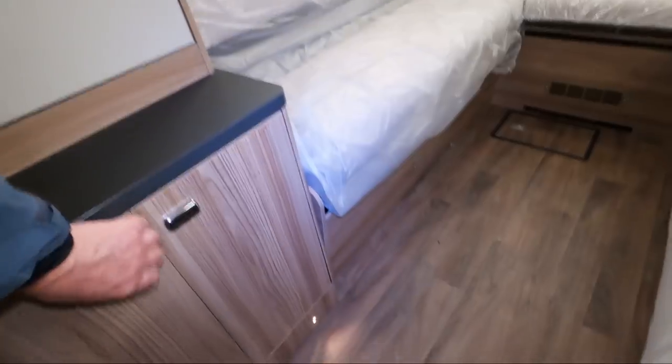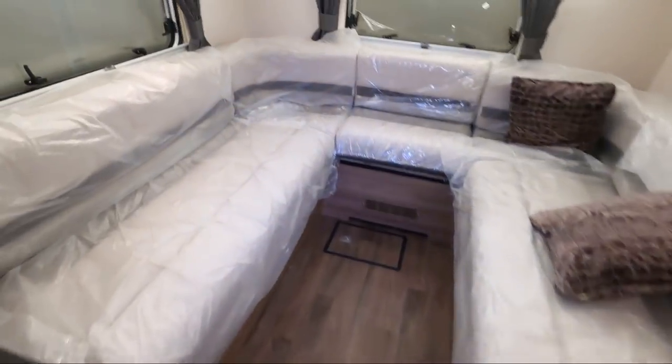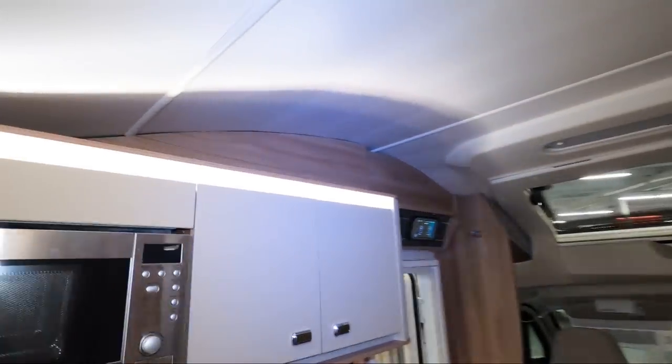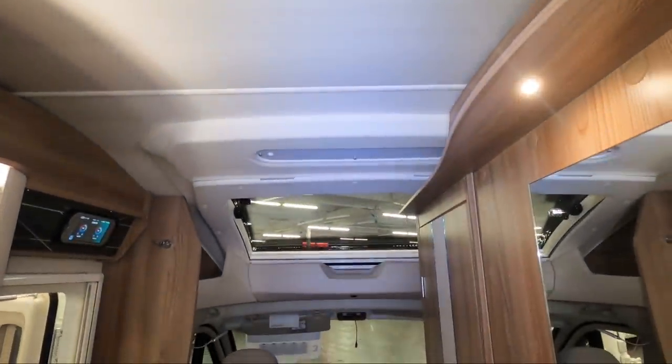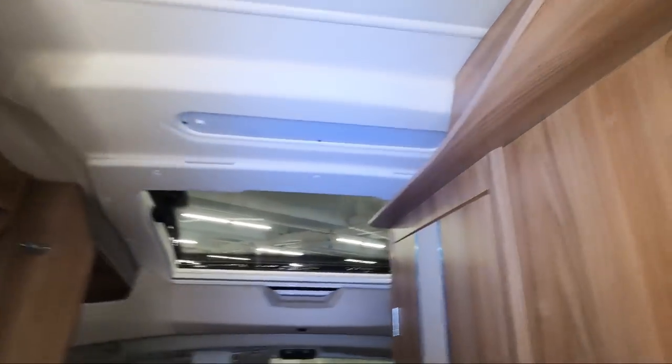There's a flip-out table. I'm not quite warming to this one. Obviously if you don't mind making up the bed every night, because there's nowhere else to sleep. The cab uses this almost over-cab shape that's used on vans that do have drop-down beds, but this one doesn't — so it just seems a bit of a waste of space.